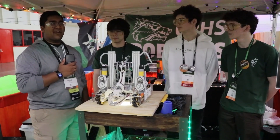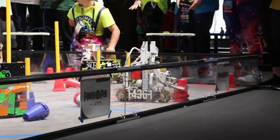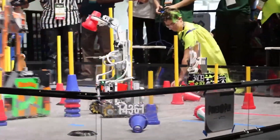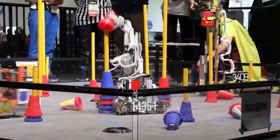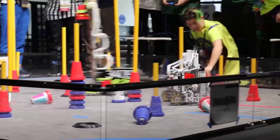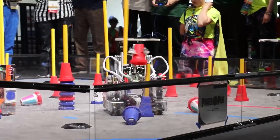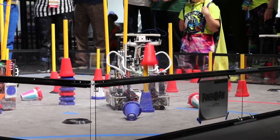Hello everybody, reporting for First Updates Now, I'm Abbas and with me here today is Team 14361 Robolobos. They're currently ranked first in their division, undefeated so far with a couple of matches left. I'm sure they're going to try and keep that ranking all the way up there. They just have an absolutely amazing robot and I cannot wait to dive into it on First Updates Now.